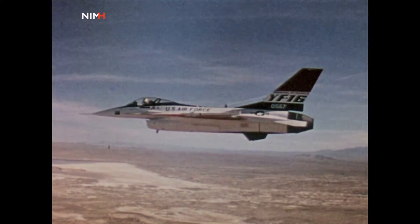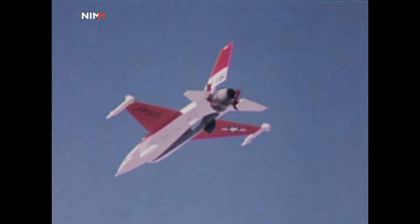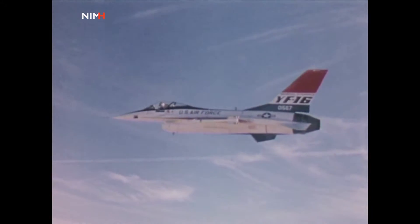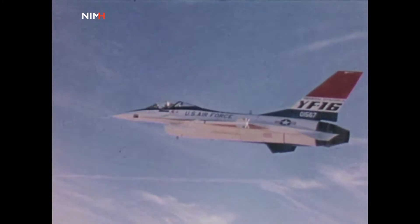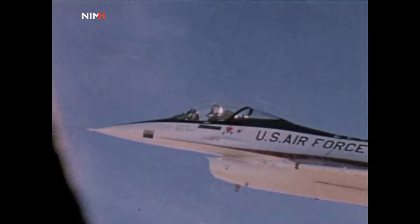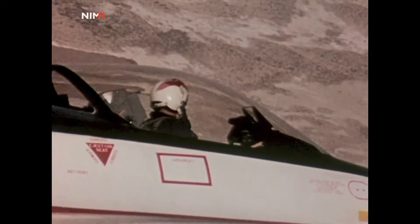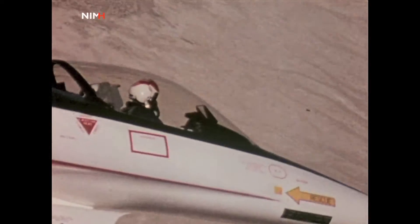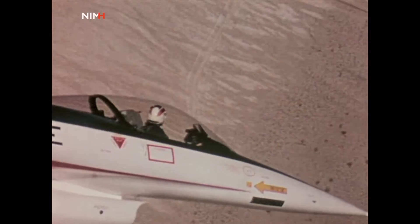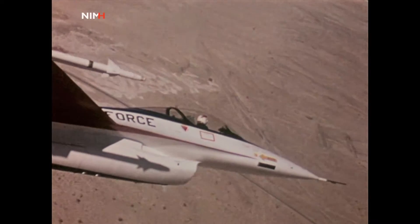Only three days later, a high-performance single-engine fighter flashes over the desert base at supersonic speed for the first time. Later the same month, the low-cost YF-16 demonstrates its high maneuver performance with wind-up turns to 7 G's at supersonic speed.